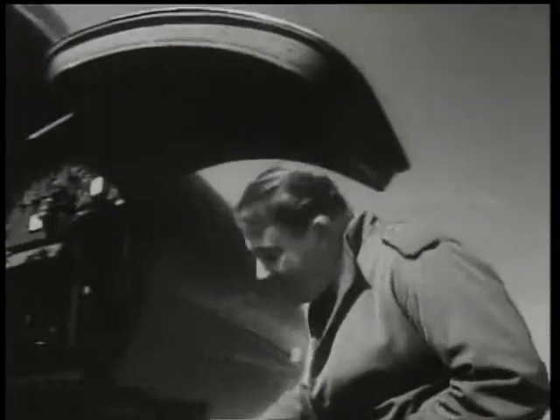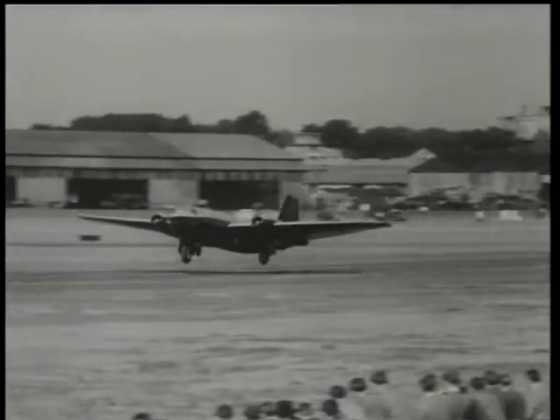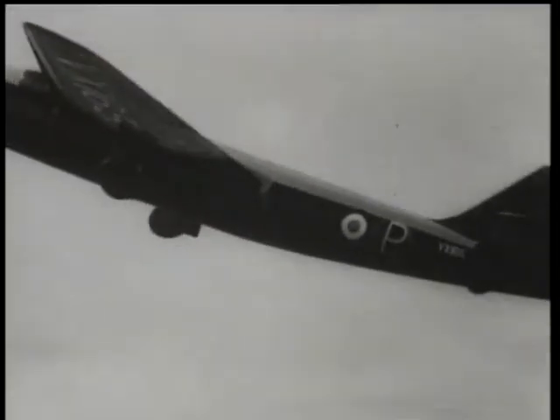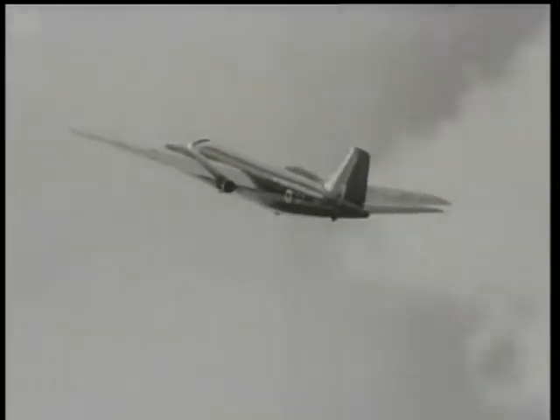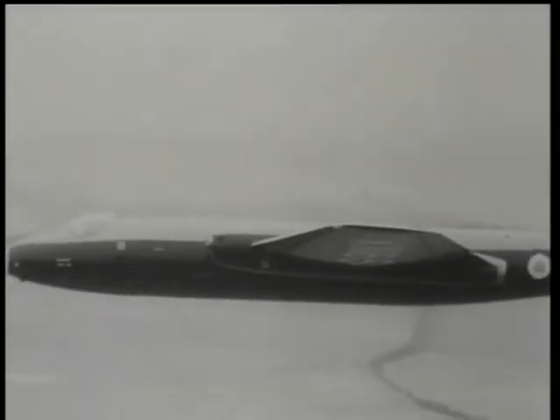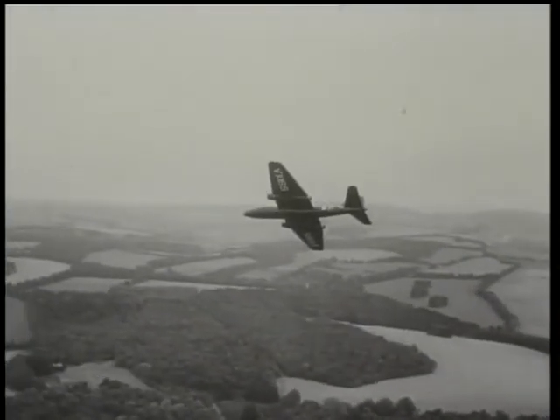Finally, Wing Commander Roland Beaumont, chief test pilot of English Electric, pilots the latest version of the Canberra jet bomber, which is now going into production for the RAF. The first high-altitude light jet bomber, it's powered by two Avon gas turbines and has a remarkable turn of speed and manoeuvrability.